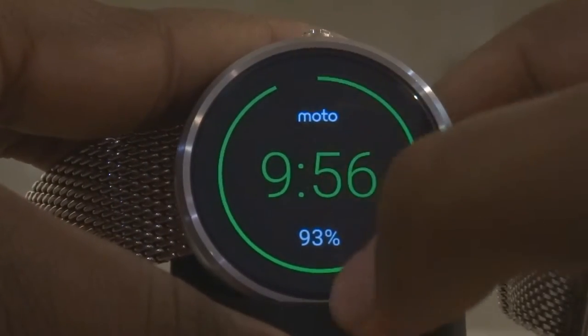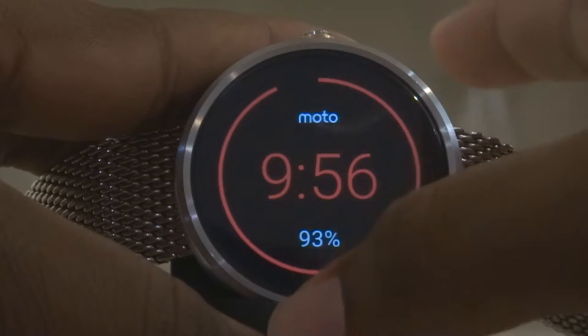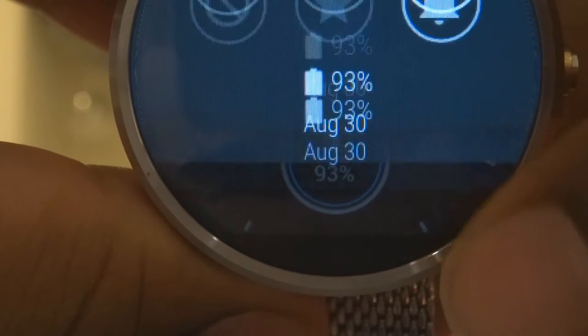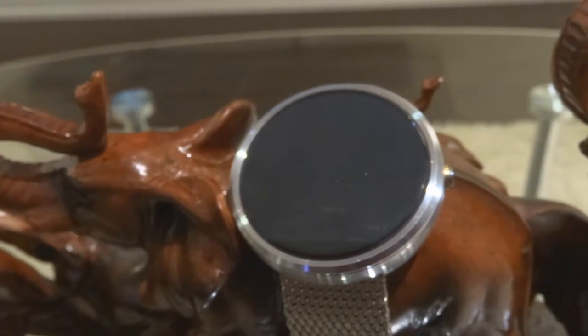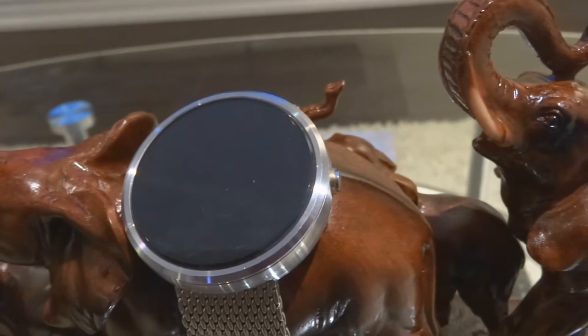I will be doing a video on how to choose the best smartwatch for you, so definitely stay subscribed so you don't miss that. Coming back to the video — if you can look past the battery life and a few bugs here and there, then a smartwatch can be really useful and I highly recommend getting one. But if battery life is a problem to you, then you should wait.